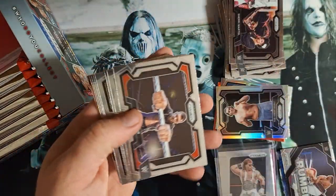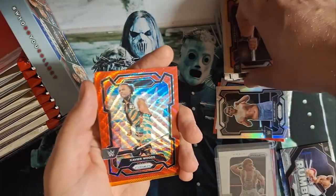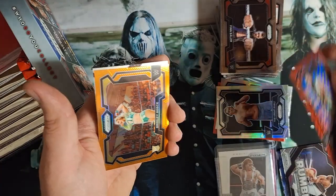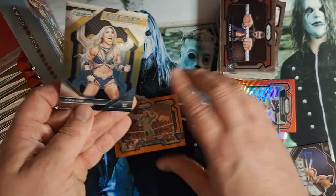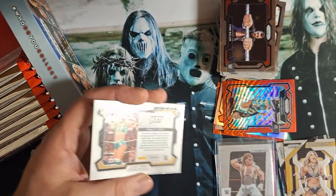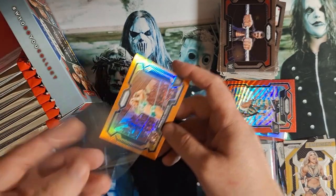There's an NXT on the back. Looks like we've got another Ruby Prism — Ruby Refractor — Xavier Woods. Those ones are not numbered. Here's a Brynley Reese, an emergent Thea Hall — orange, 19 of 99. We'll take it.